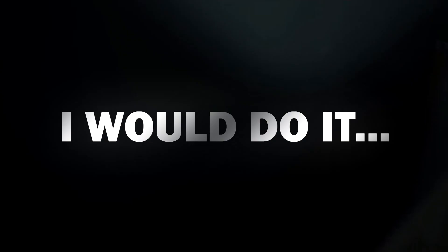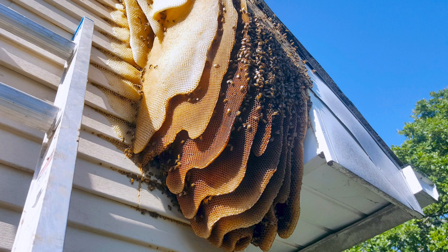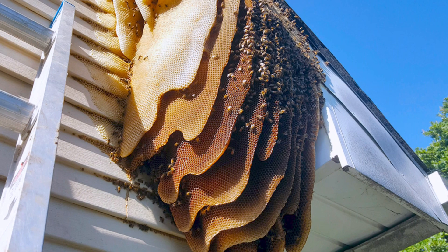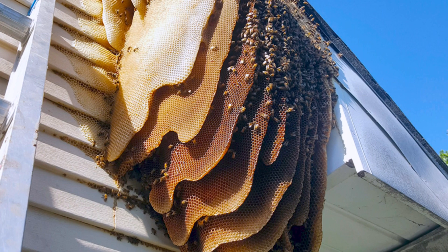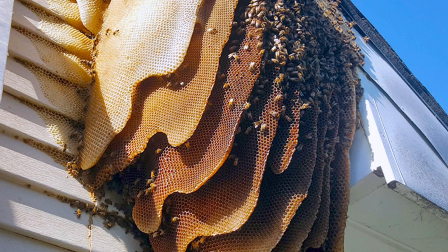Now it's time for the juicy topic. Just look at the size of this beehive — or wasp's nest, or hornet's nest. To be honest, we're not so sure which of the three it is, but when this photo was sent to us by a subscriber to the channel, we screamed in fear. Just look at the size of this thing — it's almost as big as a human house. That poor home has a serious infestation issue.